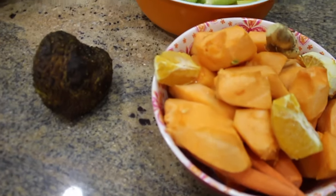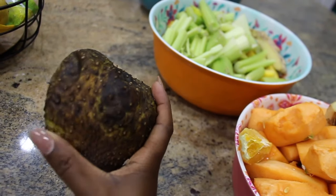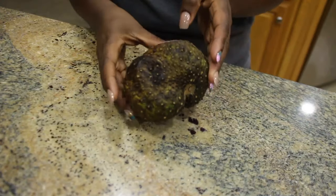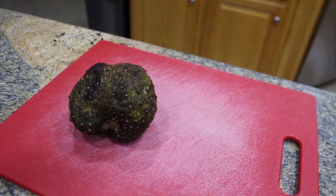For this video, we're talking all things soursop. Today I'm going to share with you the benefits, where to find soursop, and three juice recipes using this fruit.